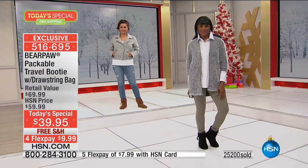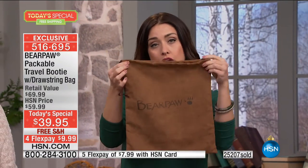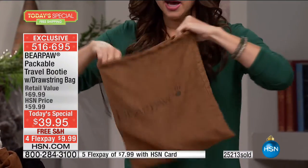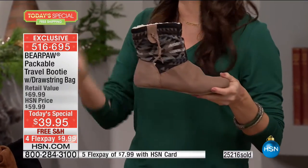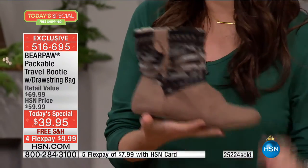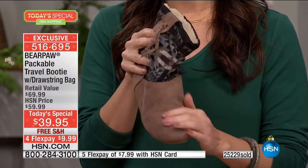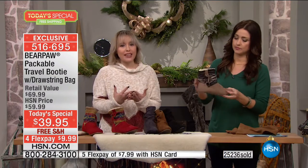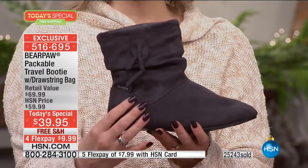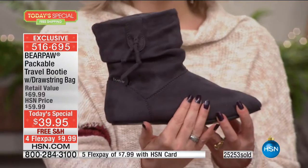The lightweight is what's amazing — if you're traveling with these, the drawstring bag comes with your purchase. You can easily slide them inside and pack them in your suitcase. It's also about ease of wear — we don't want to wear a heavy boot when we're busy shopping or chasing the grandkids. If you have joints that ache, wearing a really heavy boot will exacerbate that. Something this gorgeous and lightweight makes you feel so much better.